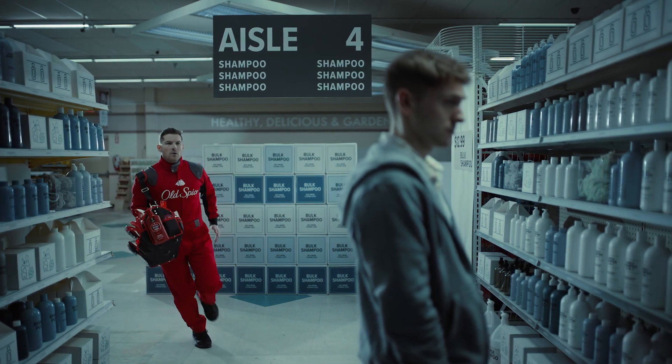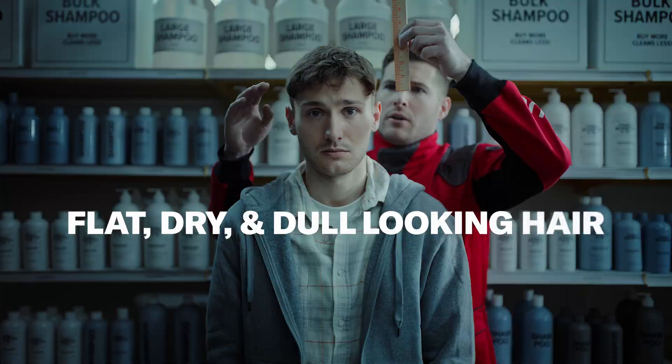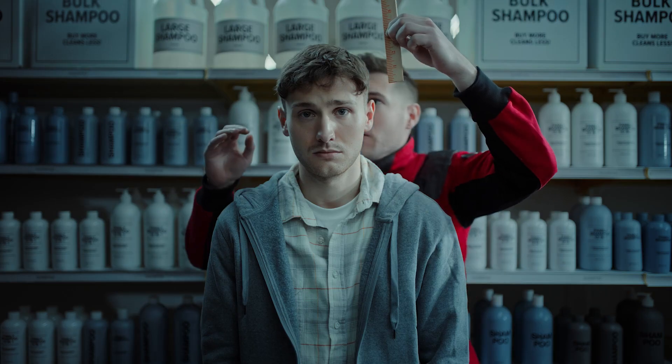Every year, Old Spice rescue crews save millions of innocent doodlings from flat, dry, and dull-looking hair. Years of using hair care products not designed for men has stunted their hair's full potential.